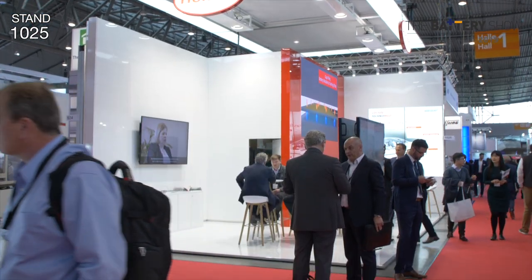Frank, maybe you can tell us why Henkel have come to the Battery Show this year? For Henkel, it's a great opportunity to push our solutions for electric vehicles, especially for the battery. And we want to shape future designs of batteries. That's why it's important to meet with our customers.